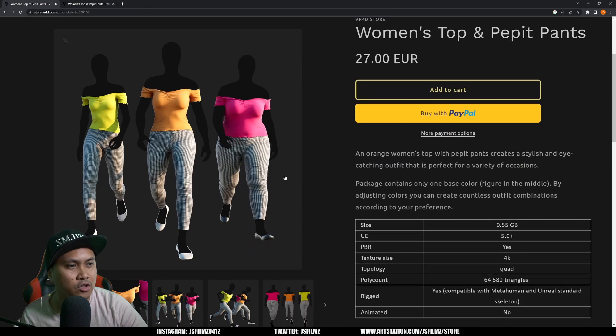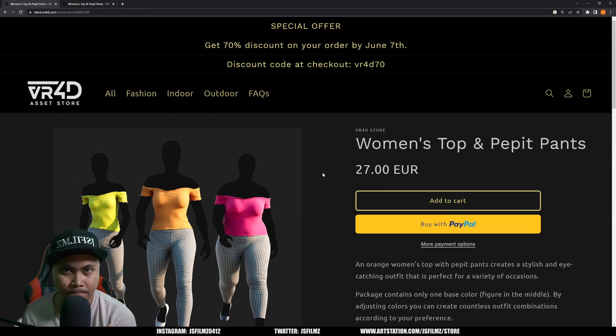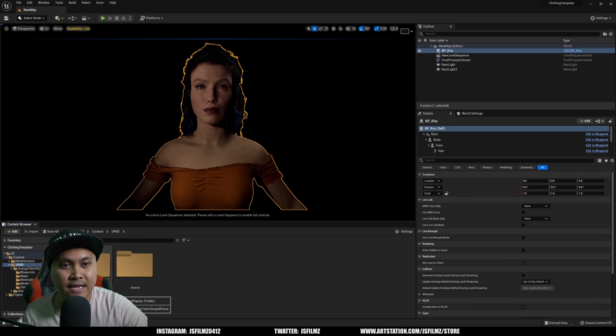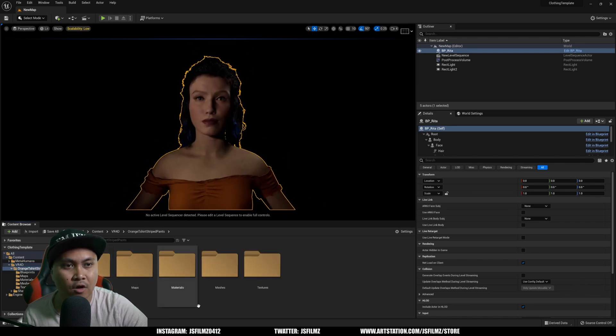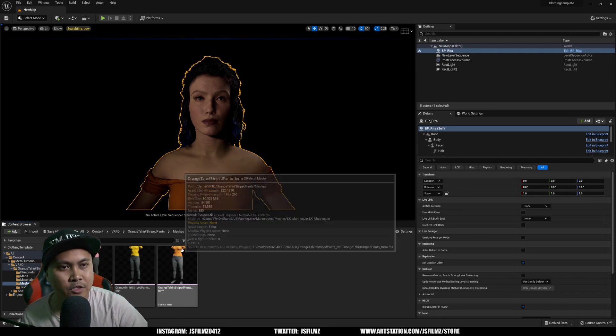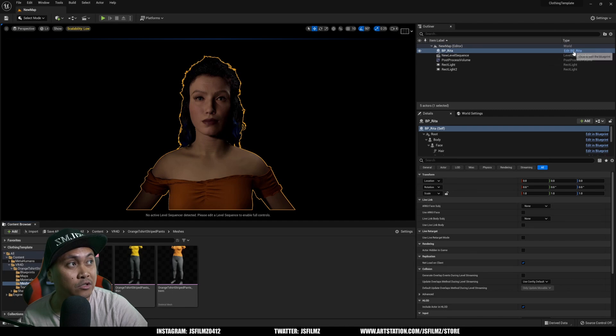When you buy and download it, you're going to get a legit project file, which I already have open here. It doesn't come with a Metahuman — the only thing included is this VR4D folder, and inside it says 'Orange T-Shirt' because that's what we have. If you click on it and go to Meshes, you'll see one for normal, one for thin, and one for TFT.